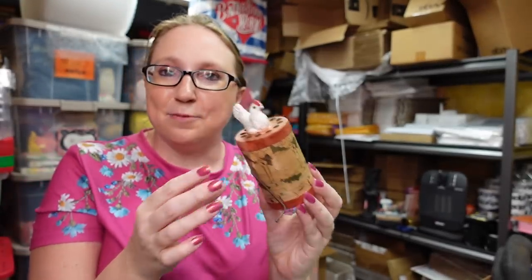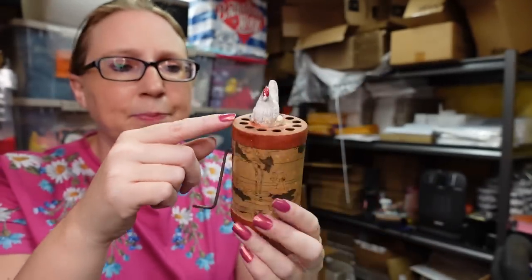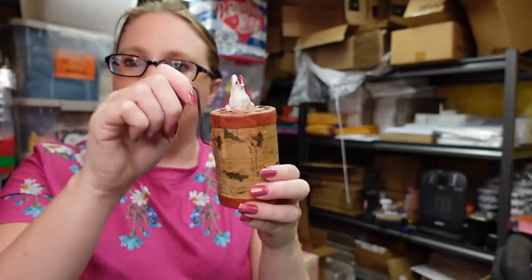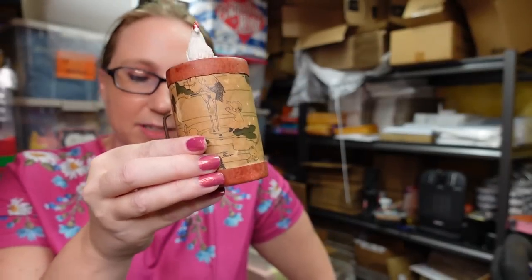This next item came on a tray of stuff I won at the auction. This thing is really funny — it's like an old noisemaker. It's got a chicken on the top, and it says on the bottom, 'Made in USA — The Cackling Hen, Two Eggs Laid, Expecting One More Tomorrow.' It came with some other stuff I won at the auction, so it's not something I was really after, but I did go ahead and list it. I put it up on auction with a starting price of $12.99.